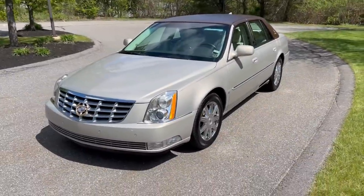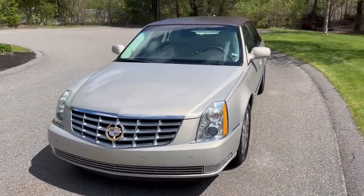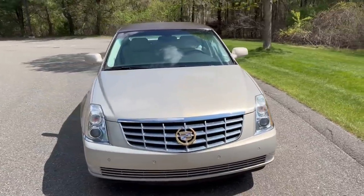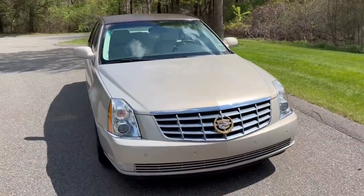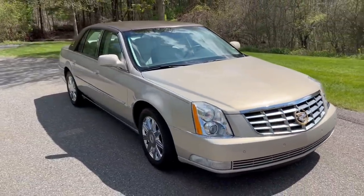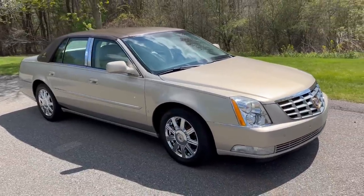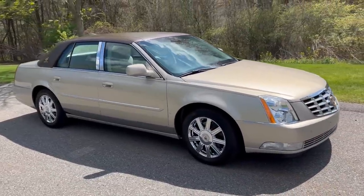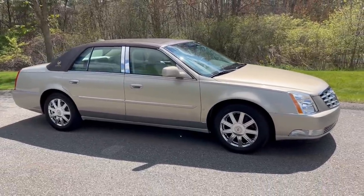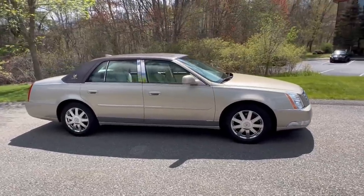I'm super excited to bring you this car as a final finished product. When I bought the car I said I was going to change the wheels. The wheels are factory GM DTS wheels — I sourced them out of Texas, so they're super clean, no curb rash. They came off a low mileage car with no pitting, and they fit the condition of a Florida car very nicely.